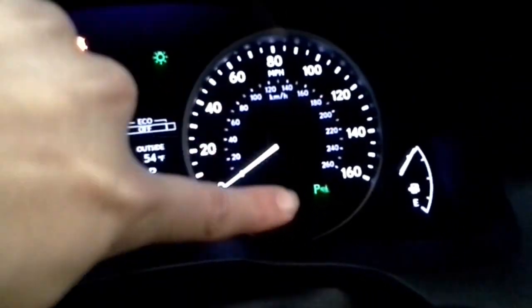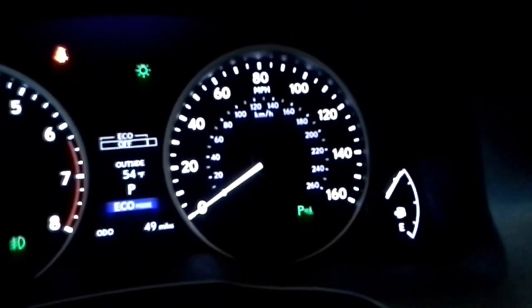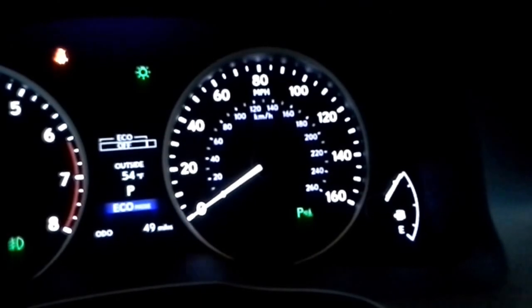Right next to it is the parking sensor button — you have these on your current car. That is going to light up a green P in the instrument panel to let you know it's on. Those are sensors in the front and rear bumper of the car that beep at you when you get too close to things.